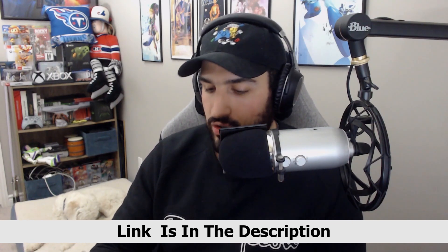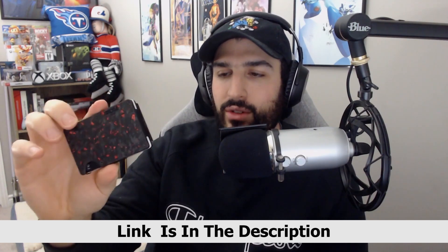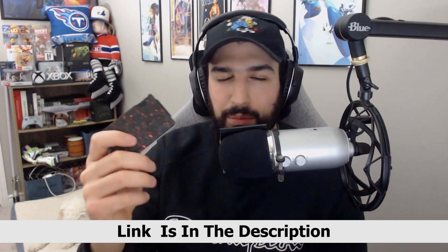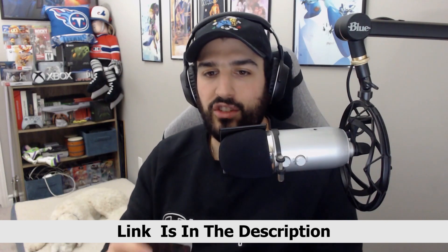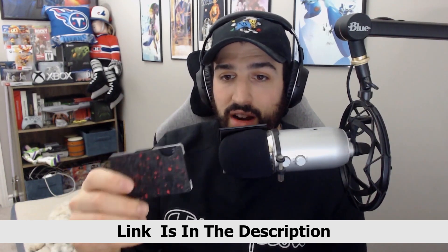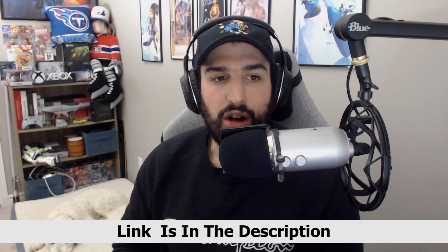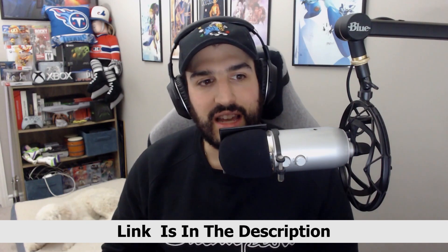I have partnered with Ridge Wallet to show you these awesome wallets that they provide. Very thin, very durable, hold all of your cards as well as your cash. It's completely replaced my previous wallets — those big bulky leather ones. The leather stretches, it hurts your butt when you sit down and they just take up a lot of space. Since partnering with them and using this wallet, I've been extremely impressed.